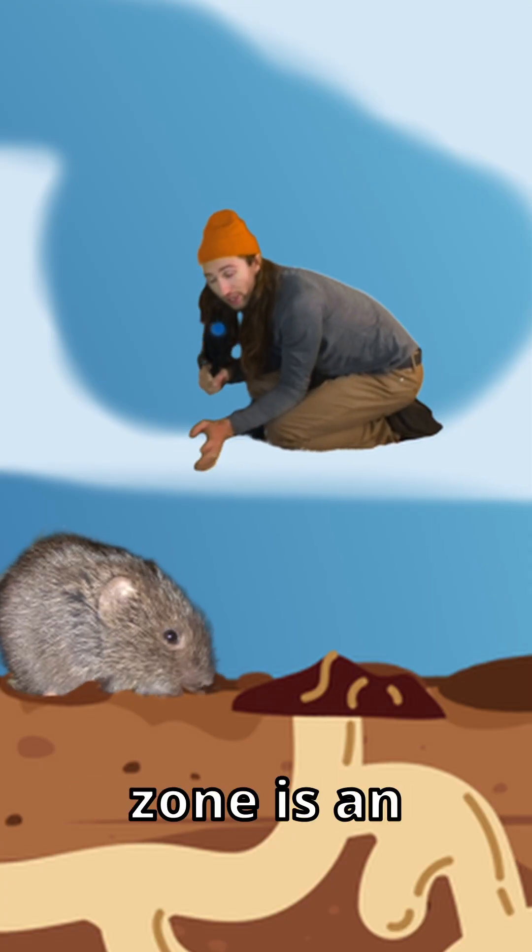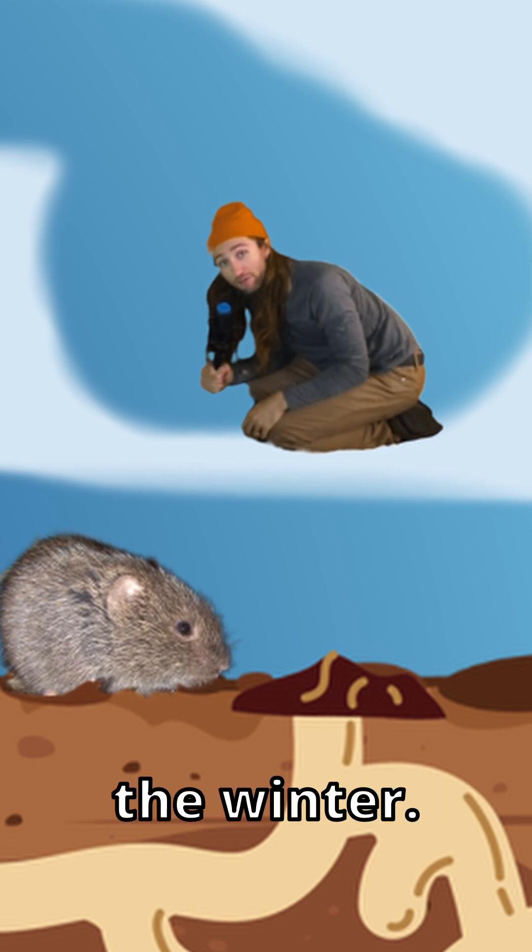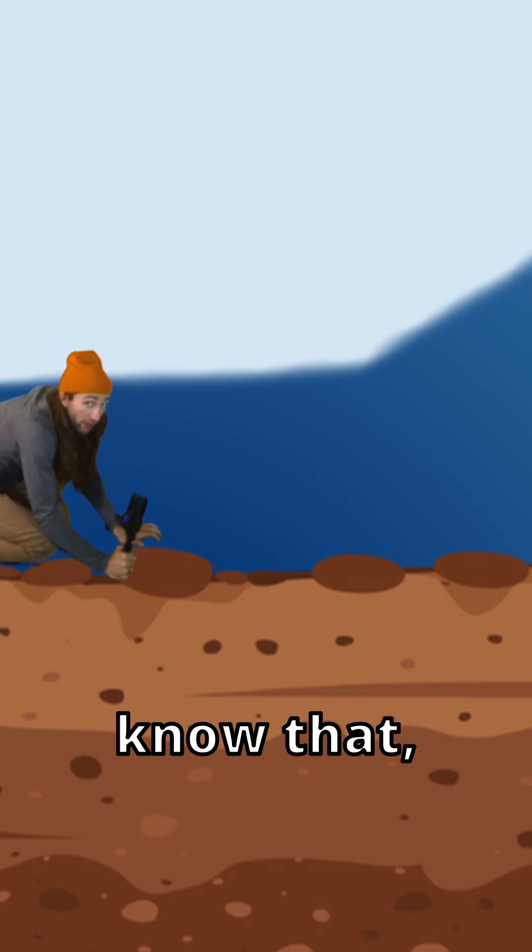The Subnivian Zone is an incredible example of how organisms survive the winter.